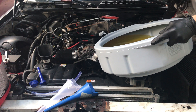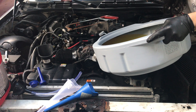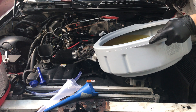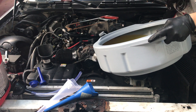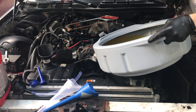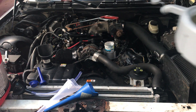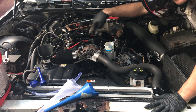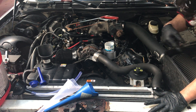Sorry, can't talk, gotta concentrate. When I went to Ford for the spark plugs and the coolant, they kind of figured out what I was doing and the parts guy told me to do this - pour half in first so I can go around and look for leaks. So I actually poured half of that in.